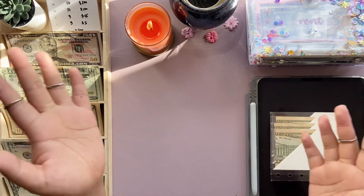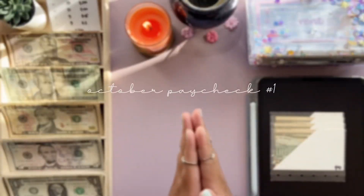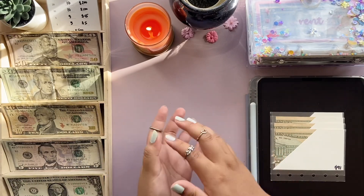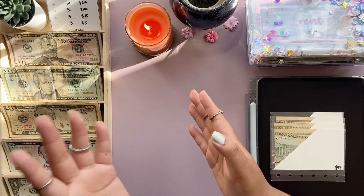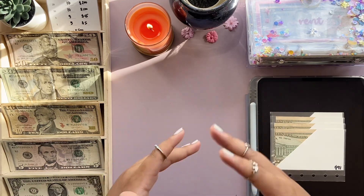Hello everyone, it's Abby. Welcome or welcome back to my channel. Today's cash stuffing video is for October paycheck number one, and the budget week is October 1 to October 7. By the time you're watching this it's probably the end of the week, but just know that this is a week's worth of cash stuffing.